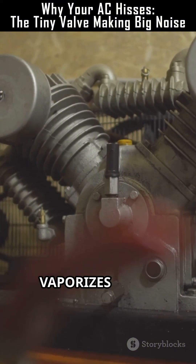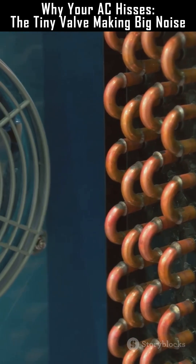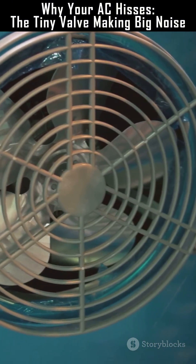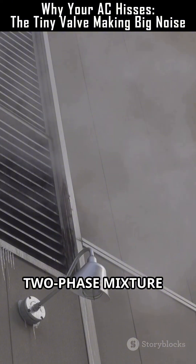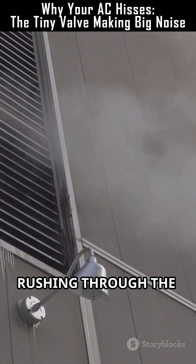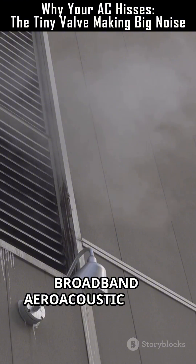The refrigerant partially vaporizes in an instant, a process often described as flash evaporation. That sudden boiling makes a two-phase mixture — tiny vapor bubbles inside liquid rushing through the valve. That chaotic bubble formation and turbulent flow create broadband aeroacoustic noise.